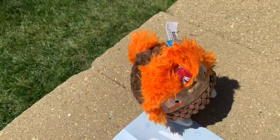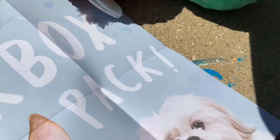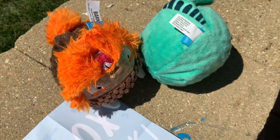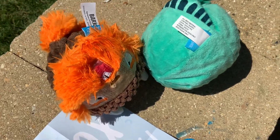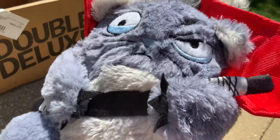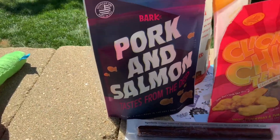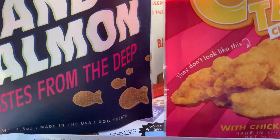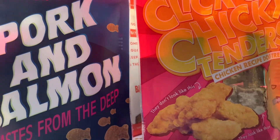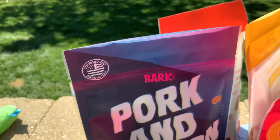We have two hard squeaky toys. We also have Mr. Squirrel and Rose. And here are all our treats — clicky clicky click crackers, pork and salmon. I like this, looks like goldfish.